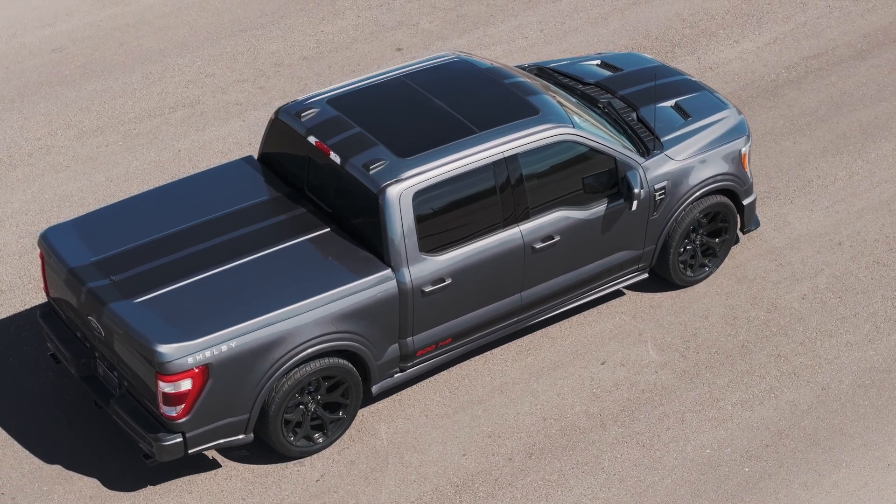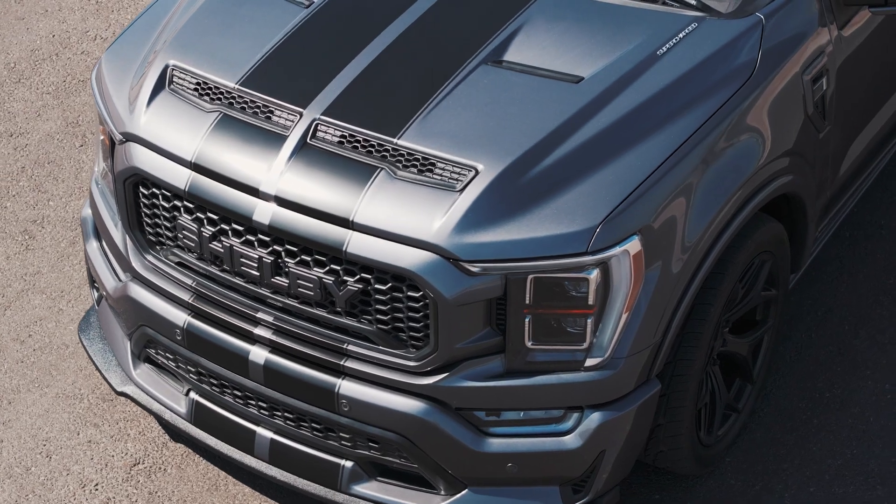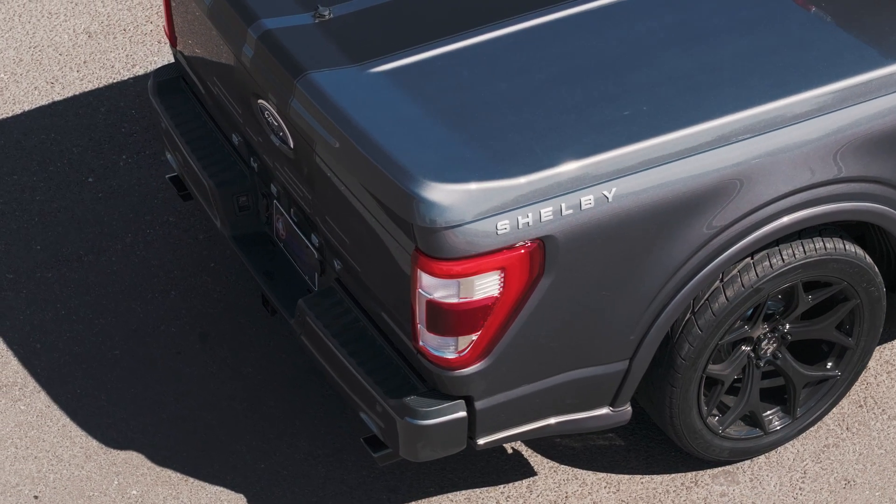The 2023 Centennial Edition Shelby F-150 Super Snake is a fully loaded package built on a robust foundation, proving its performance capabilities and exclusive design.